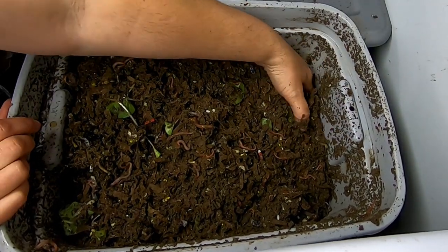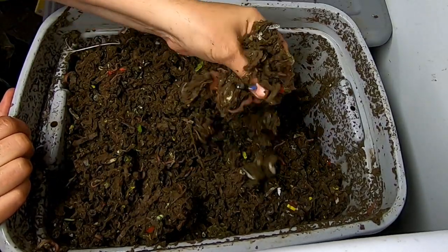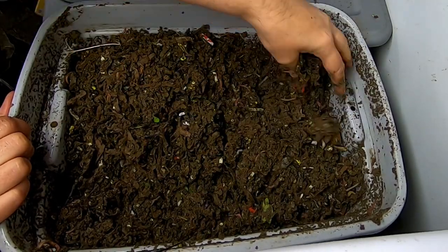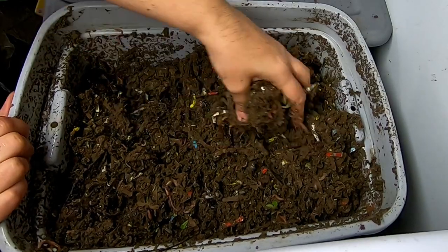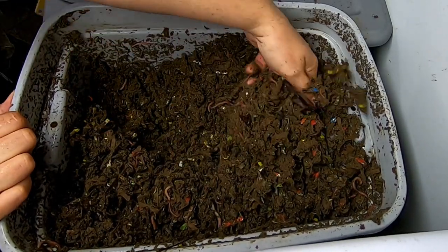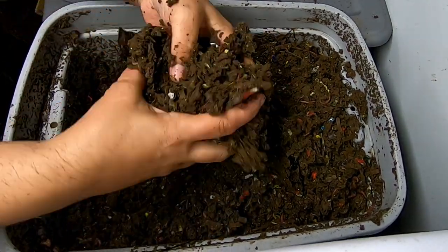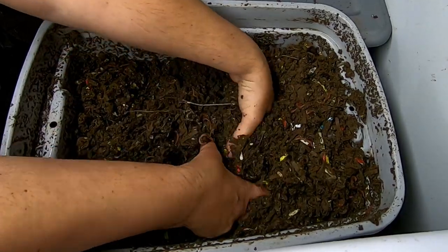So looking at the Red Wigglers here — I know we fed them some rice and we fed them some yard waste or weeds. That's been a couple of weeks. Looks like some of the weeds have survived and thrived. Onion peel there.